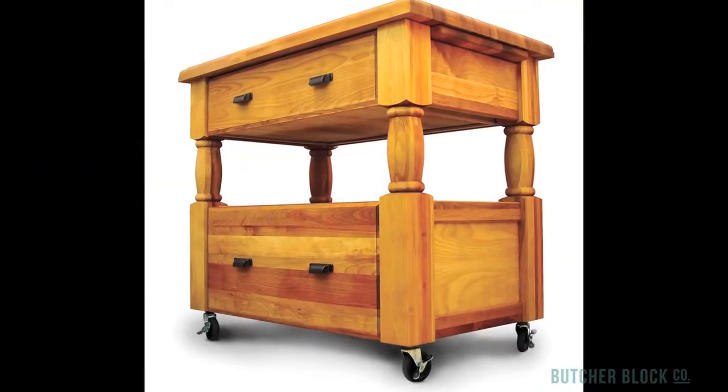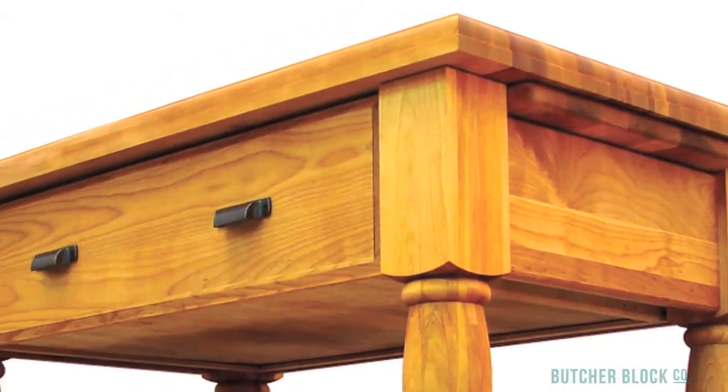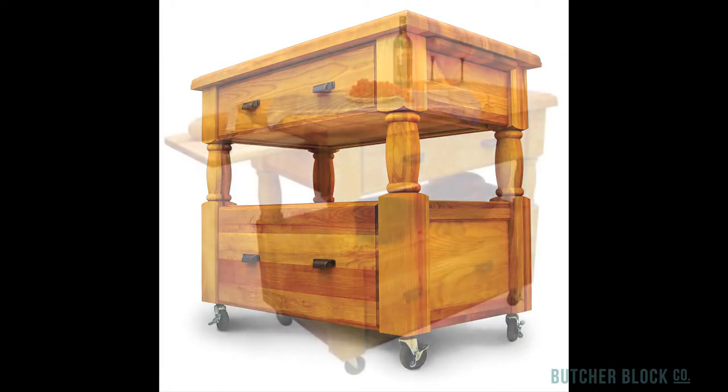The stately Europa Work Center is a tribute to European design. Consider such details as the Roman OG edge on the workstation's top, the cart's massive square and partially turned legs, and its full extension drawers with oil-rubbed bronze handles.